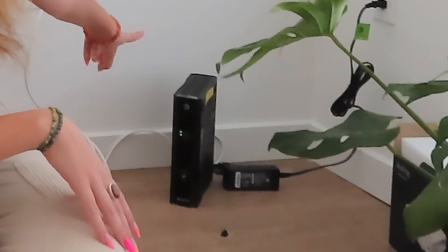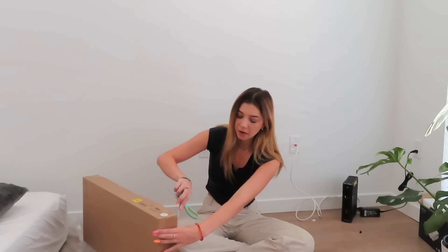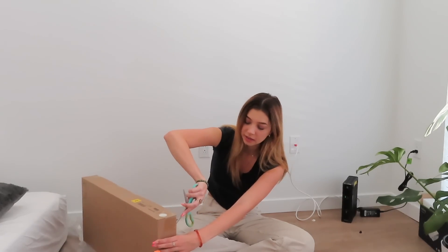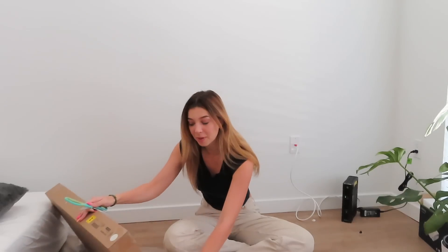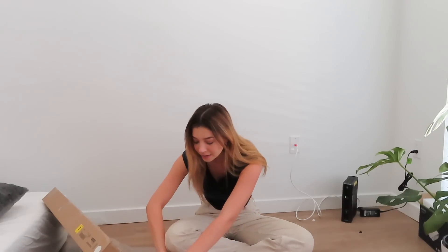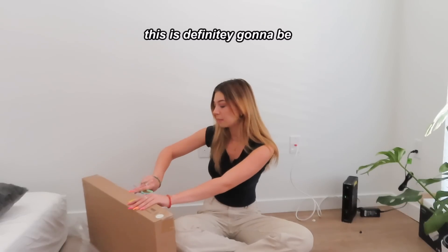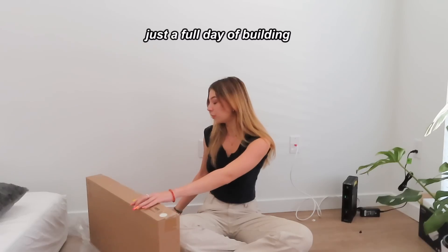I'm first gonna be starting with the bookshelf. I have two boxes. My plan is to put this bookshelf right here. I have my Wi-Fi and then I'm gonna have one bedside table, my bed, and then my other bedside table all on this wall. I'm also gonna get to use my toolbox that I just got. Honestly a lot of people talk about how difficult it is to build IKEA furniture. In my past I built both of my Alex 9 drawers and a dresser and a bunch of stuff, and it wasn't too bad so I'm not too worried. This is definitely gonna be just a full day of building.